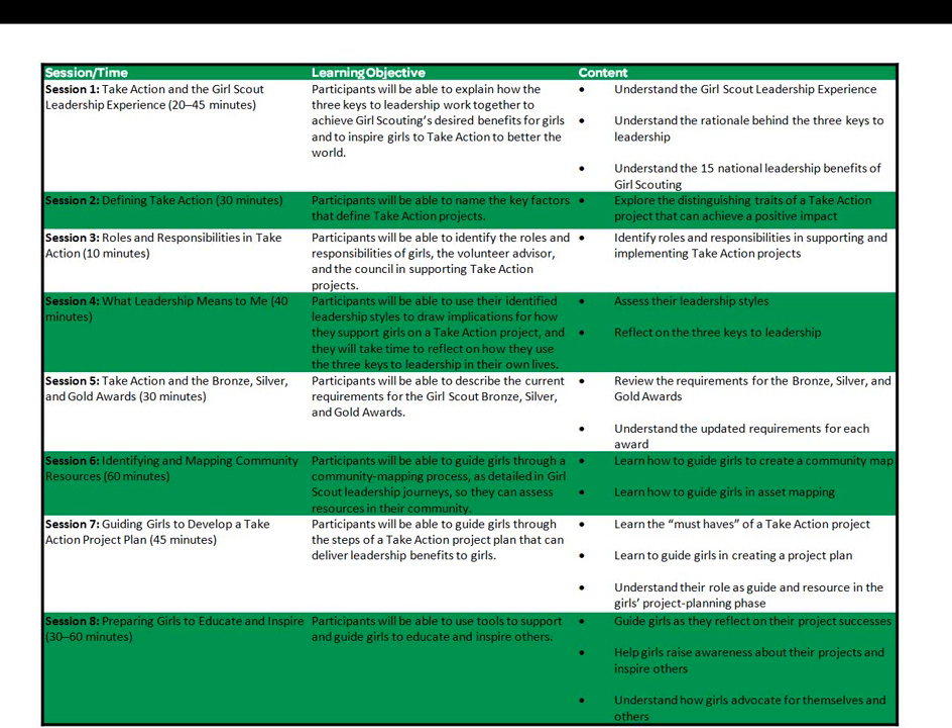In this online shortened module, we will review how the three keys to leadership work together to achieve our promised outcomes. We will review the key factors that define Take Action projects and how they differ from community service. You will gain a better understanding of the roles and responsibilities of girls, volunteers, and council in supporting Take Action projects, as well as how our leadership styles impact the experience. We will not cover Take Action as part of the award process, since we have separate modules for those.